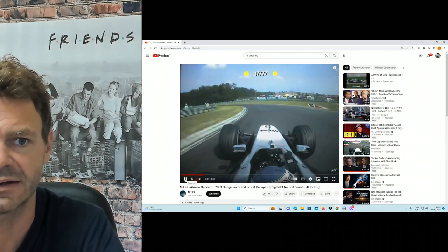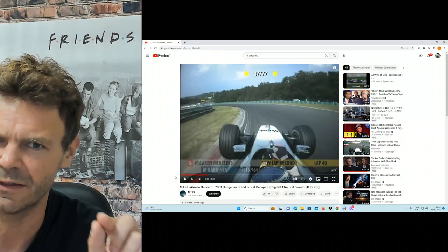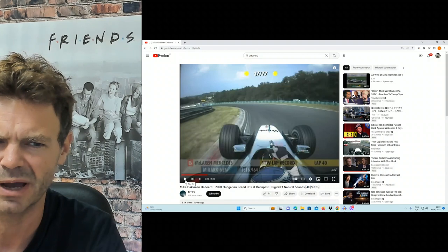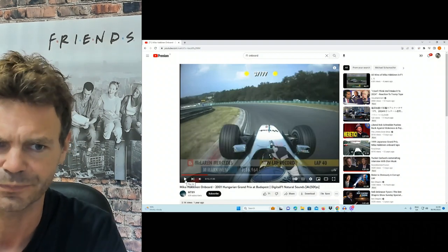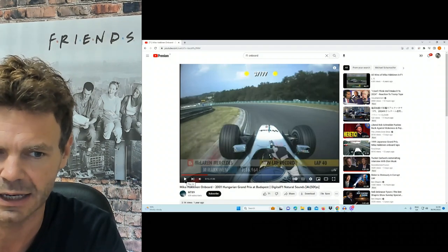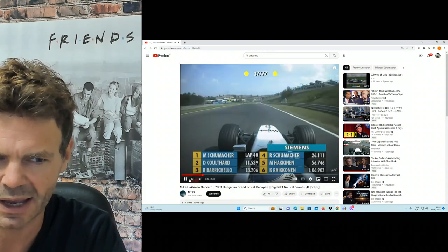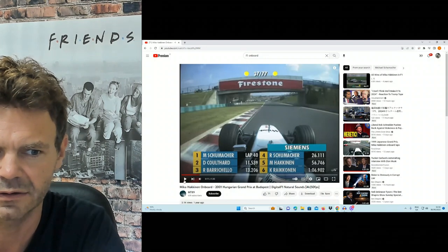Slowing it. Now, there could be a bit of a sound delay on this because this video is old, but it does sound like he's getting on the power just after the apex here. Then again, it depends on how his car setup is, but this is what he's trying to do — get to the apex, get the power on. Let's just go back to this corner here.